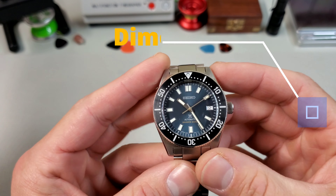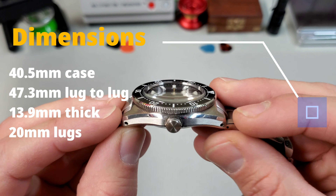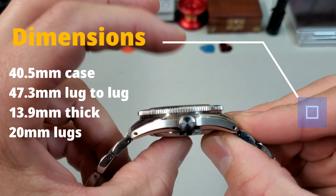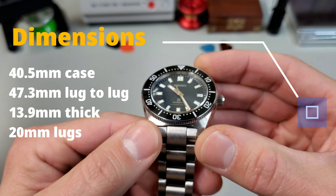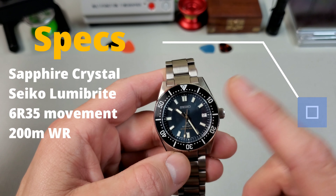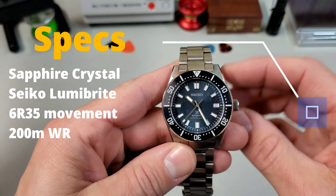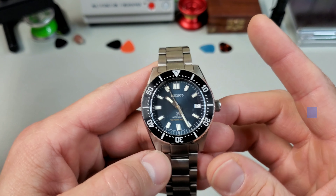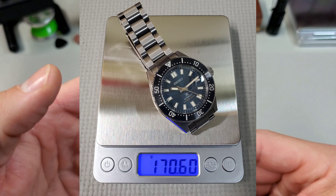Going over the dimensions, we are looking at a 40.5 millimeter case with a 47.3 millimeter lug-to-lug. Including the crystal, it comes in at about 13.9 millimeters thick and it has 20 millimeter lugs. It has a sapphire crystal, Seiko Lumibrite, runs the 6R35 movement, and features 200 meters of water resistance. On the bracelet sized for a seven-and-a-quarter inch wrist, it comes in at about 171 grams.